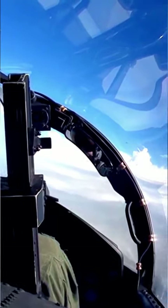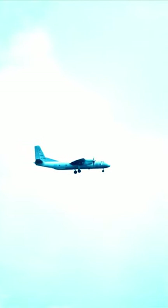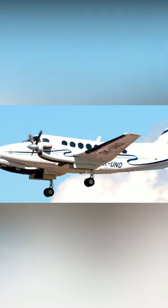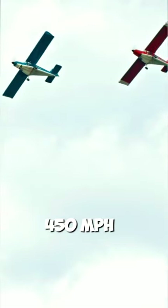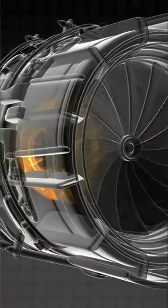However, this does not mean turboprops are slow or fly low compared to jets. This engine is considerably more fuel-efficient than jet engines. They're also well-suited for taking off from shorter runways. At speeds below 450 miles per hour, turboprop engines are certainly better performing, and they tend to lose efficiency at higher speeds.